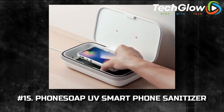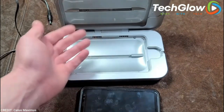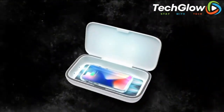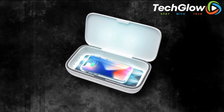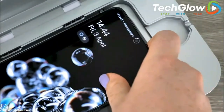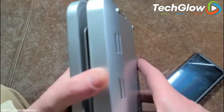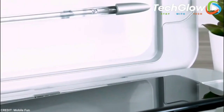Number 15: Phone Soap UV Smartphone Sanitizer. One good thing to come out of the pandemic is our improved attention to hygiene and cleanliness in an attempt to spread fewer germs. Before the pandemic, the idea of parting with our phones for a few minutes was unheard of, but now the idea of holding a potentially germ-infested device to our faces is pretty unappealing. This sanitizer uses UV lights to kill any germs and harmful particles living on your phone's surface so that you can use it without any worry.